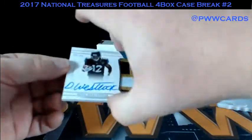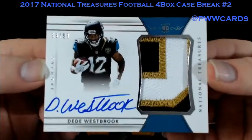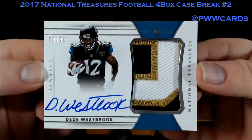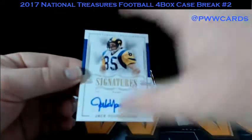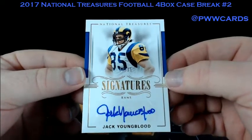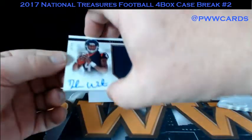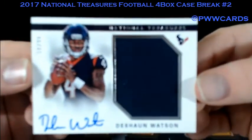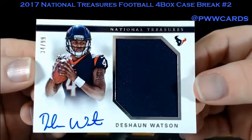Woo! D.D. Westbrook — beautiful patch in this one, 99 of 99, Jacksonville. How about Jack Youngblood numbered to 25 — signatures, beautiful signature on that too. The Rams. And a Deshaun Watson — $34.99 on that Deshaun Watson auto. Nice navy patch. It's a nice hit for the Texans.